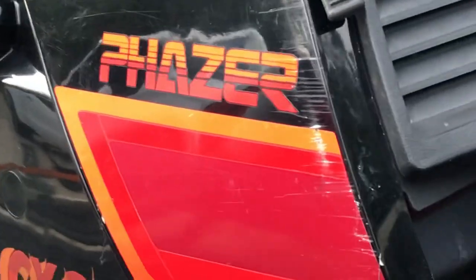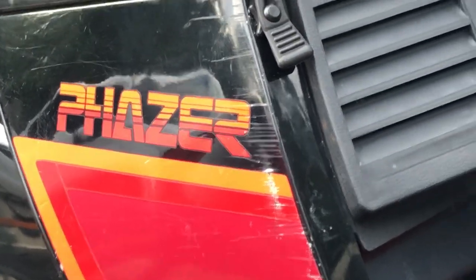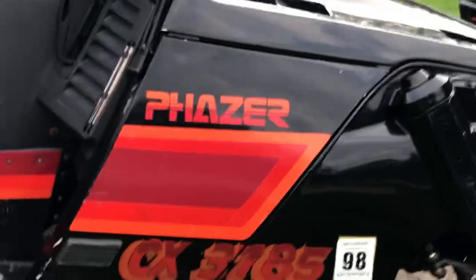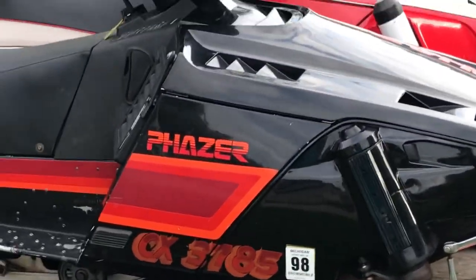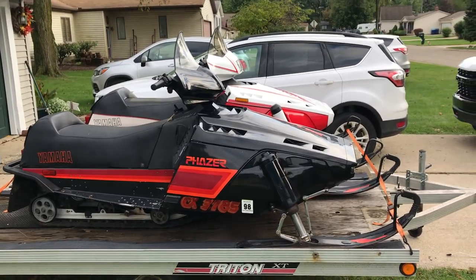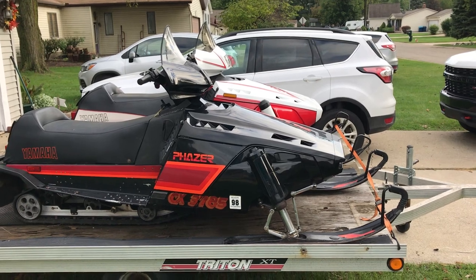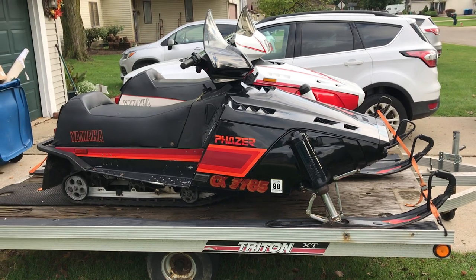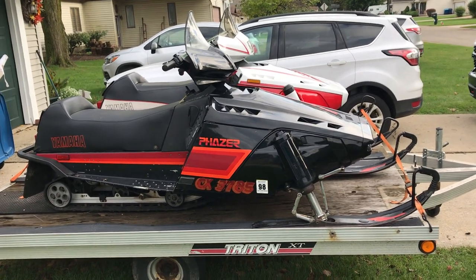Here at Brex we like to show you everything — we want an informed buyer. But again, good track, good suspension, and these Phasers are a blast to drive. They're pretty lightweight — I believe they weigh about 400 pounds — so they're fun. You can throw them around, plenty of power. I believe they're 480cc's and these two are runners.